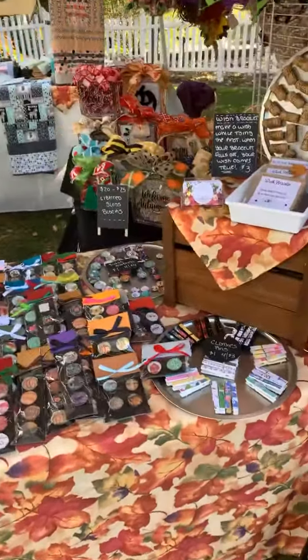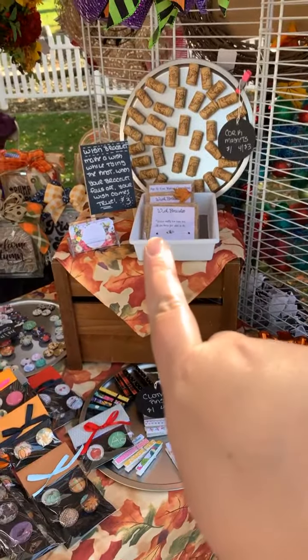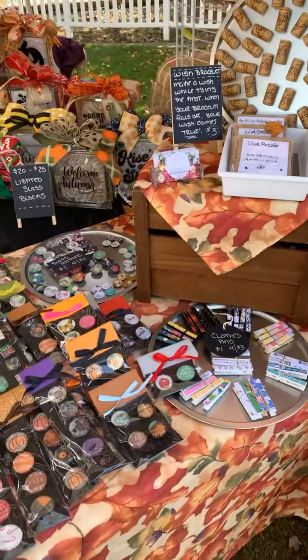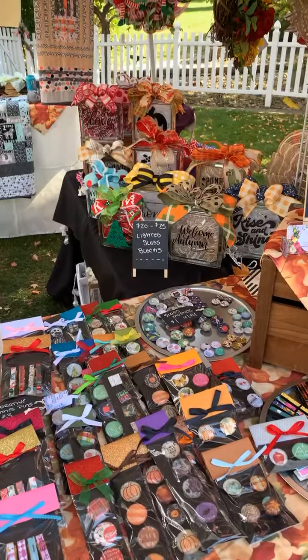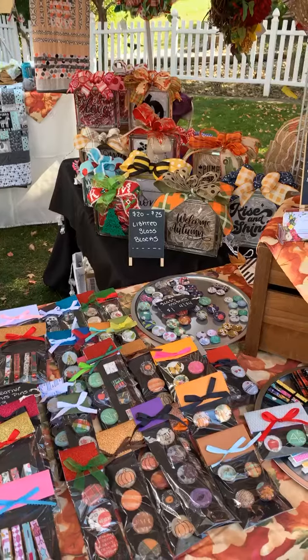Over here we have my mom's really cool magnets. There are some wine corks. These are wish bracelets — when you're putting them on you make a wish, and when they fall off your wish comes true. We have decorative clothes pins and glass magnets. Back here are my lighted glass blocks; I have all different designs to pick from this year, which is really exciting.